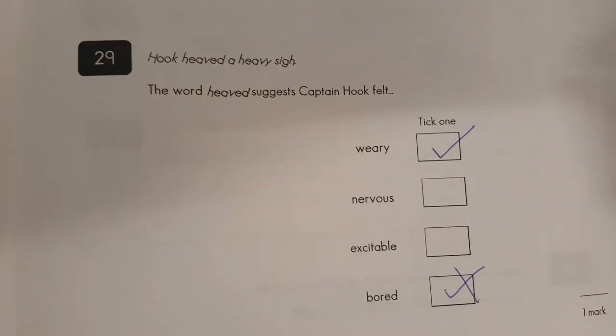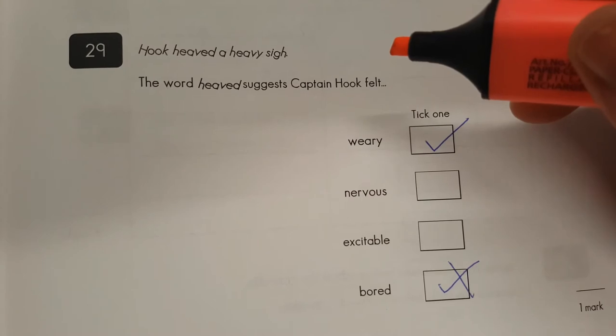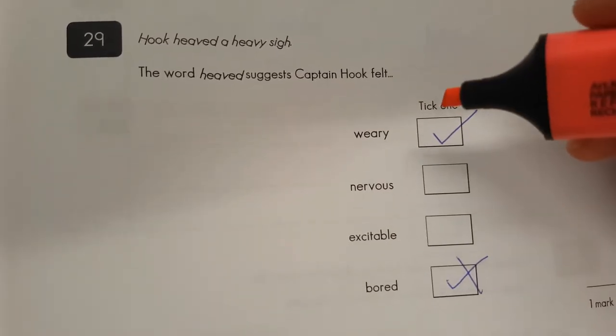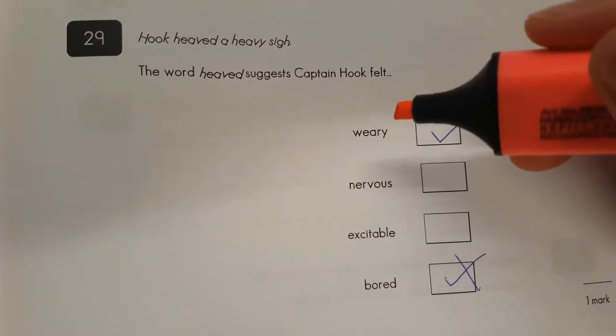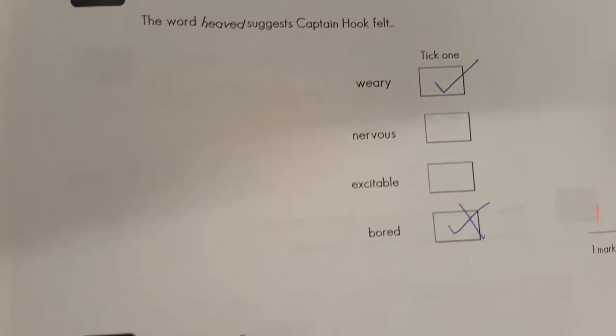Question twenty-nine: we've had a change of heart here. 'Hook heaved a heavy sigh.' Does sound like he's bored, but I think also tired — and I know 'weary' is a synonym for that word. One mark there.